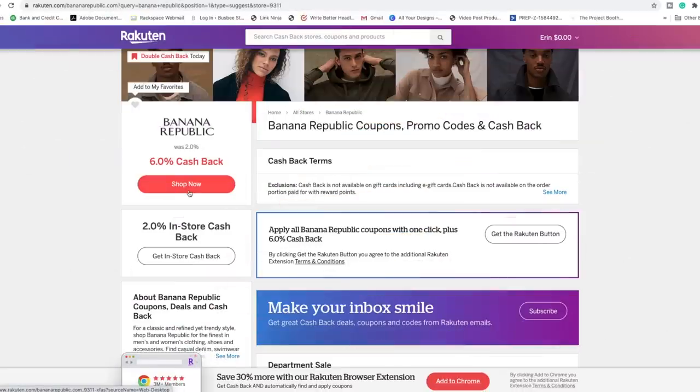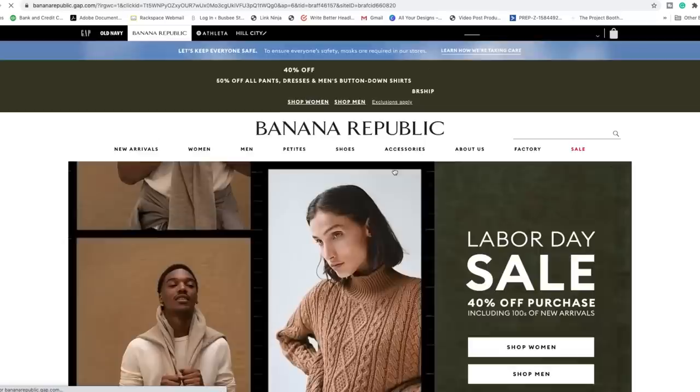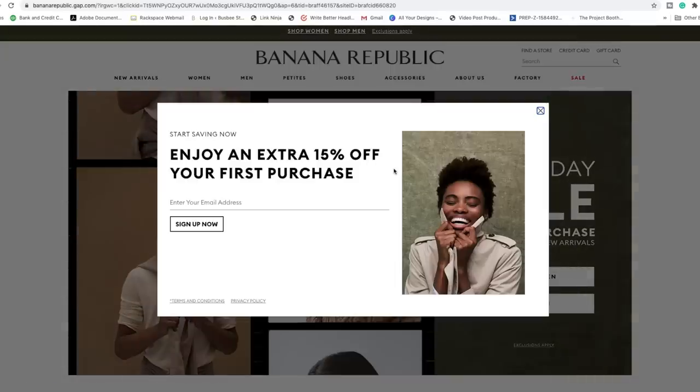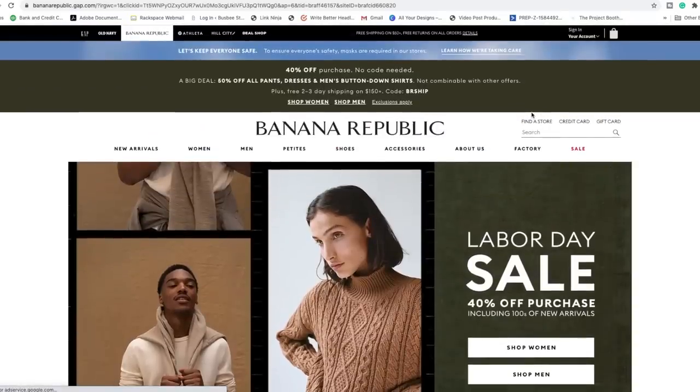Check all of your favorite retailers because they most likely are on Rakuten's site. They have over 2,500 retailers including Bloomingdale's, Nordstrom Rack, Macy's, Target, Express, and Banana Republic. It redirects you to their site, you buy the pieces you're going to buy anyway, and for doing absolutely nothing except shopping through their site, you make money. It's kind of a no-brainer. Let me know if you have any questions about Rakuten in the comments below, and thank you to Rakuten for sponsoring this video.